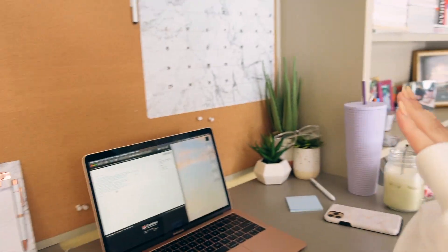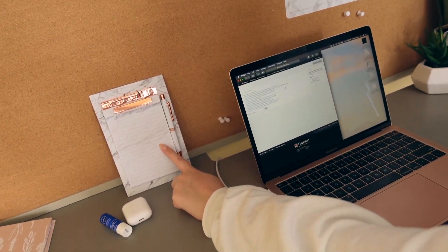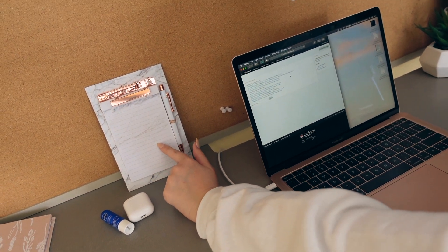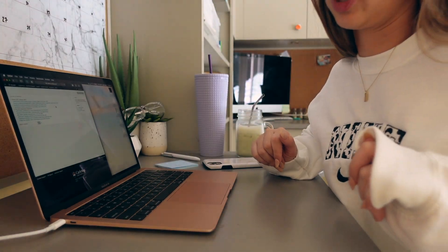It also helps to have a nice workspace — mine has my laptop, cute little plants, my notepad, and a big whiteboard for larger assignments. Writing stuff out always helps me get less stressed: when I just think about what I have to do it seems like a lot, but once I write it out I realize they're all spaced apart and I have time. That's why I write things out. Now I'm going to get some schoolwork done.